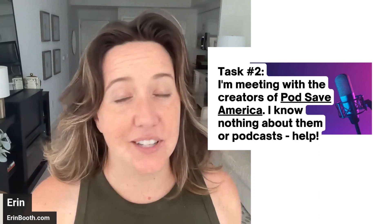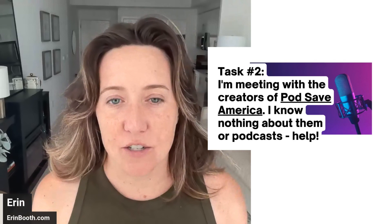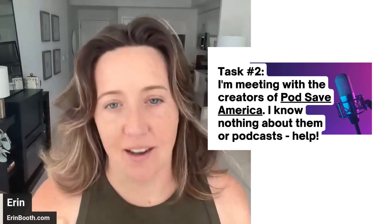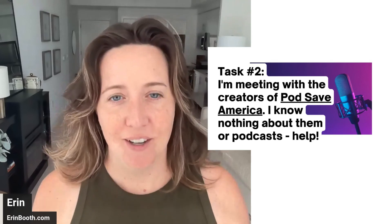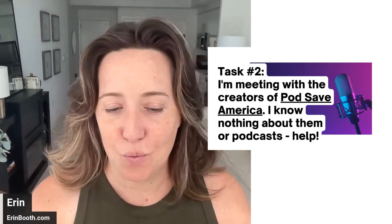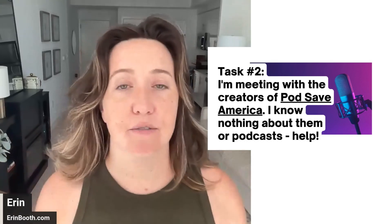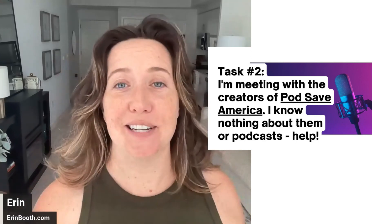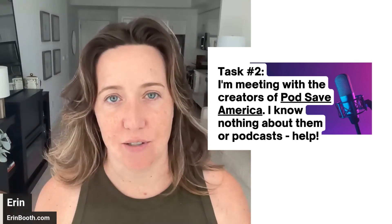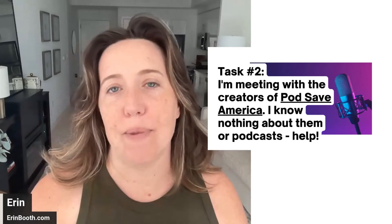Task number two — and this is very close to an actual prompt a client gave me recently. 'I am meeting with the creators of Pod Save America, and I know nothing about them and nothing about podcasts. Please help.' I want you to use AI to research the creators of this podcast, and also give your client — who's totally clueless about technology — some additional details they need to know about podcasts before meeting with these people.